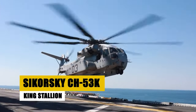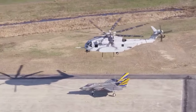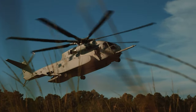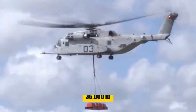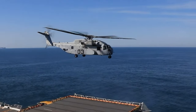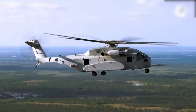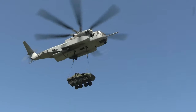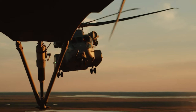Behold the Sikorsky CH-53K King Stallion, the epitome of aerial might and engineering prowess. This heavy-lift cargo helicopter is a cornerstone of modern military logistics, designed to transport troops, equipment, and vehicles with unmatched capability. Equipped to carry over 35,000 pounds of payload internally and boasting an external load hook capable of lifting up to 36,000 pounds, the King Stallion excels in its role. With a crew of four, it can transport 30 troops or 24 casualty litters, showcasing its versatility. Its advanced design doubles the lift capacity and radius of action compared to its predecessors, introducing a larger cockpit and powerful engines for unparalleled performance, setting new standards for military aviation.